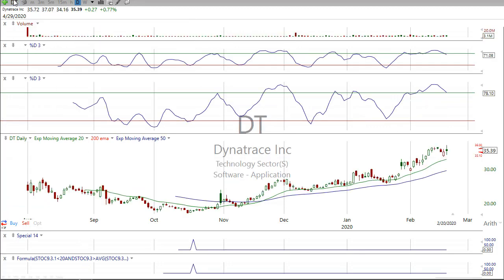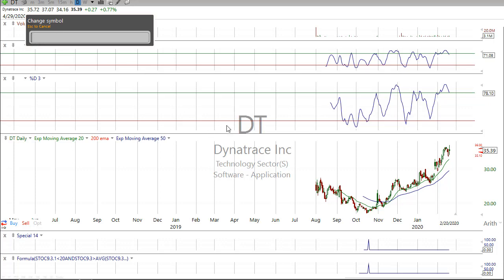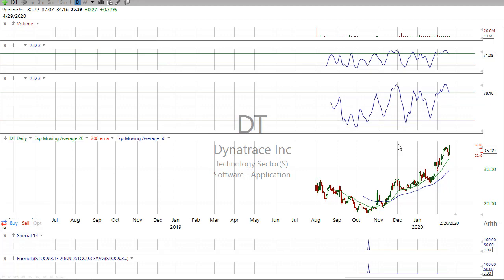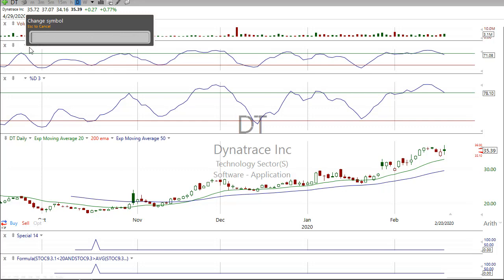DT is a new one — this is Dyna Trace. Racer brought it to the room. These IPOs, you just don't know where they're going to go. All these IPOs like Coop, Team, and Plan — these stocks were $150 and all the way down at one point at $20, $30, and throughout the year they went. This looks like a very promising stock and it's continuing to move higher. So adding that to the watch list and liking that.